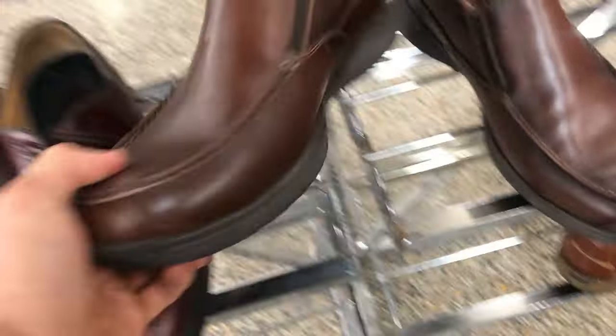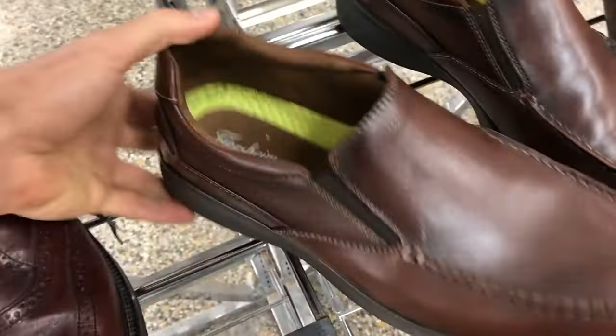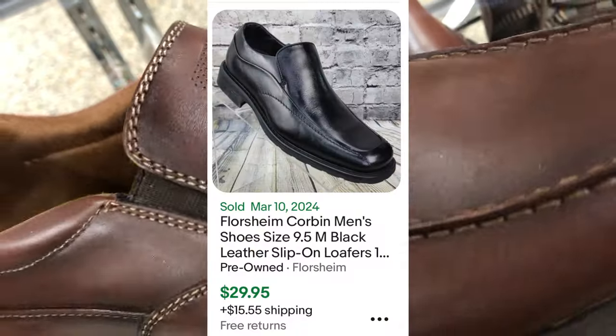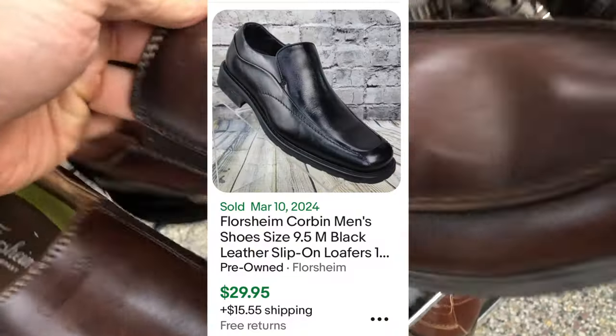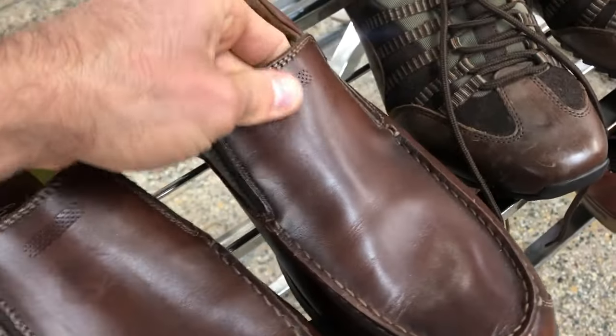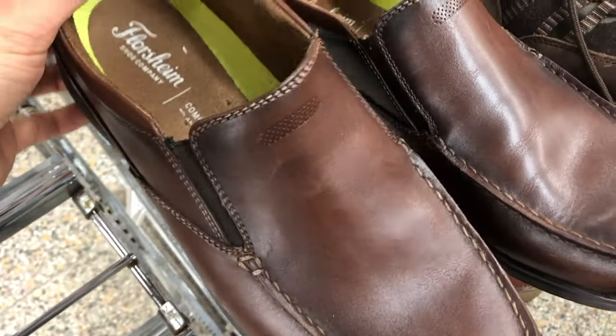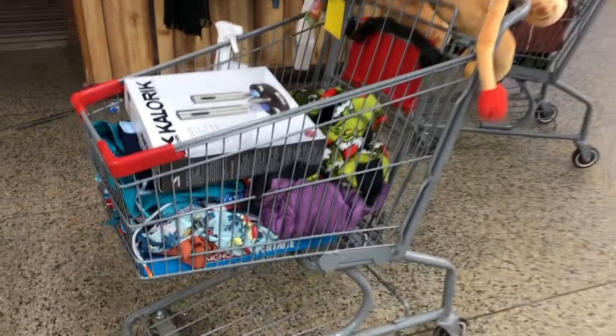Florsheim — I think that's how you say it. Found these shoes; Salvation Army is selling them for six bucks, decent price. I find similar comps online for about $35 with shipping. However, they have some indentations I'm not sure you can see on camera. So I ended up leaving these behind — I just didn't feel comfortable selling them.